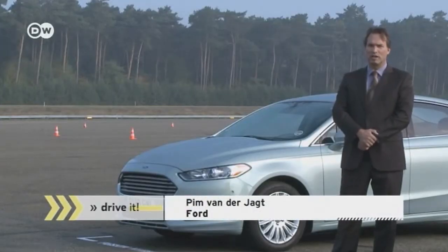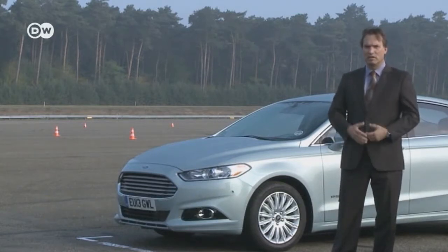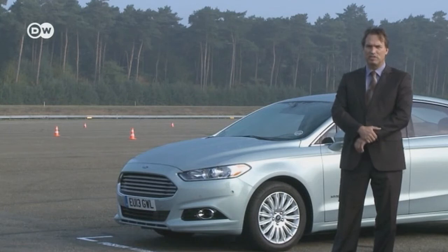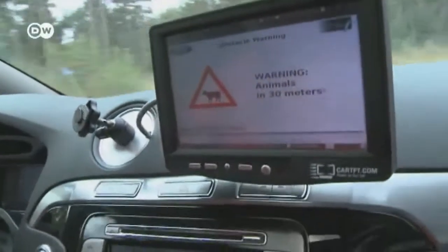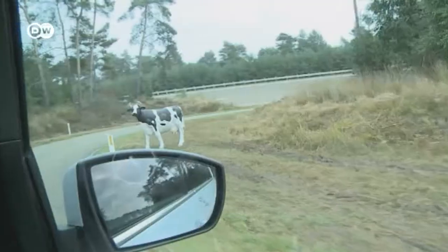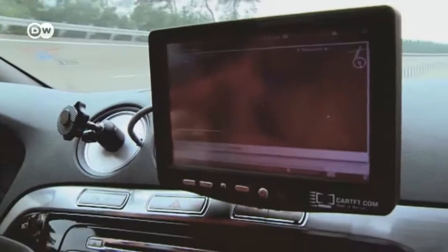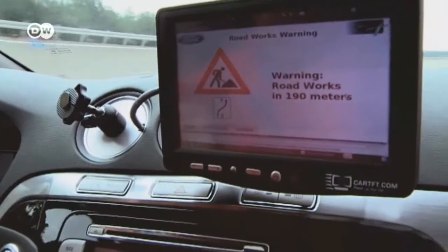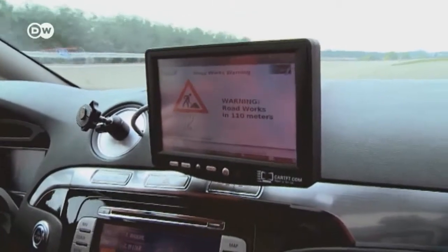Pim van der Jacht says Ford and the rest of the industry believe that when vehicles can tell one another where they're going and how fast, this could prevent many accidents and represent a major improvement in vehicle safety. Cars could also recognize deer crossing and warn traffic behind them about animals on the road. In future, road construction sites could be equipped with transmitters to warn vehicles about the site's location and changes to traffic routes.